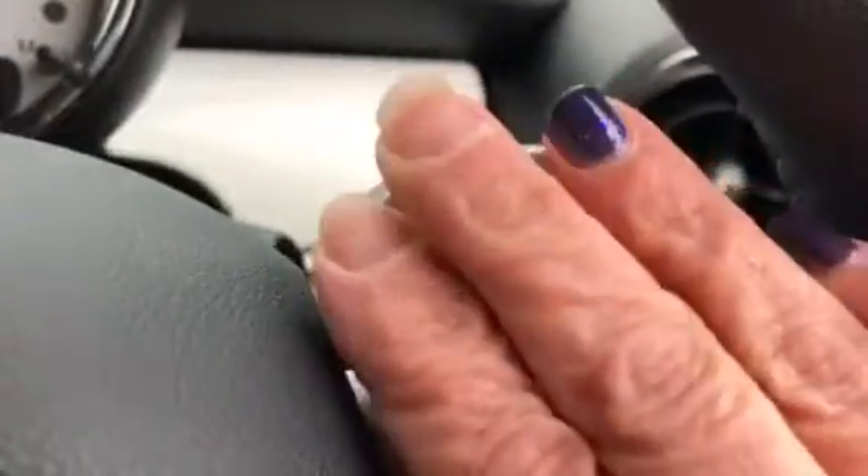She is an automatic. She's got this very pretty silver trim. She's an automatic, so she's got the paddle shifts just here.